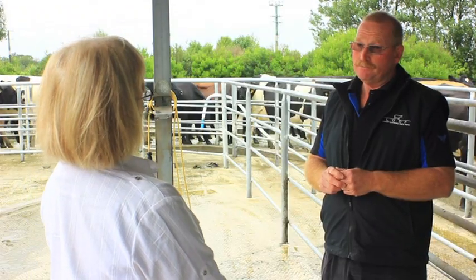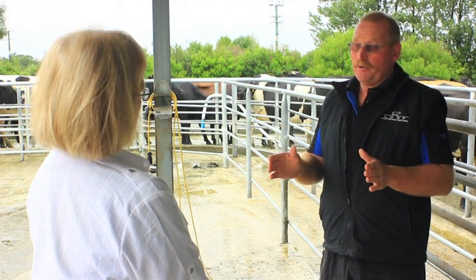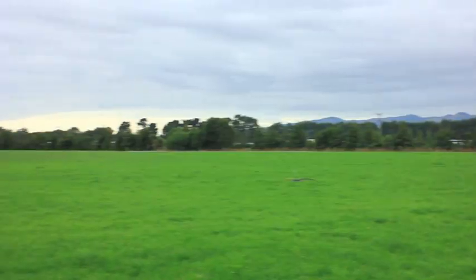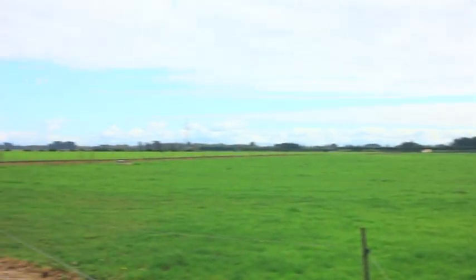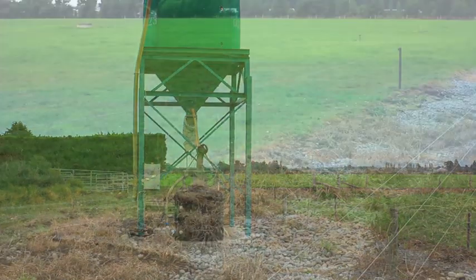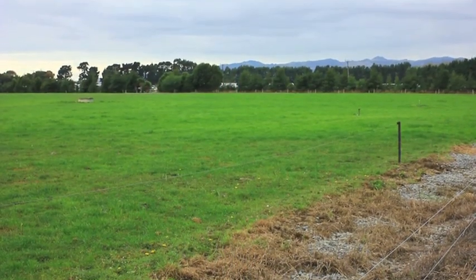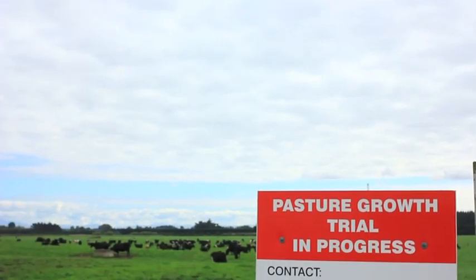And what's your culling policy — are you looking to cull on production or other traits? Other traits as well. Obviously a higher empty rate cuts down what other cows we can cull, but we do cull things like high somatic cell count cows, late calvers, and that sort of thing. And you're rearing replacements here so you've got plenty of choice coming through? Yes. In the past we've bred about 25% replacements, but as part of reducing our environmental footprint we want to drop that down to 22% and eventually down to 18%.